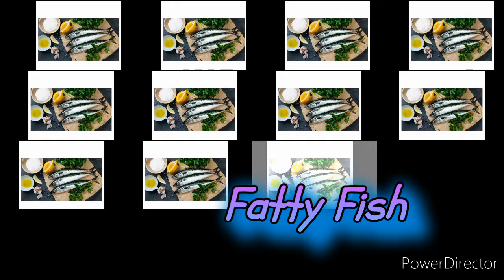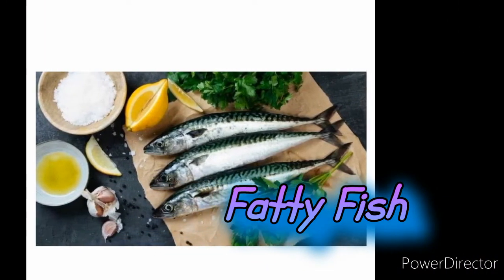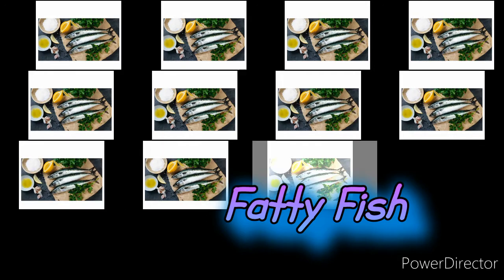Fatty Fish. When it comes to meat, fish really is the healthiest option out there. Fatty fish is a wonderful and delicious source of protein and it is also chock full of long-chain omega-3 fatty acids EPA and DHA. Your body breaks down these fatty acids to release resolvins and protectins, which help fight inflammation.